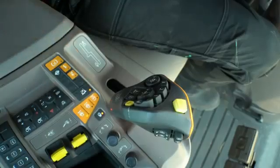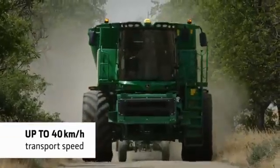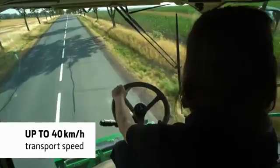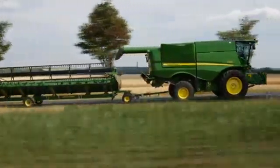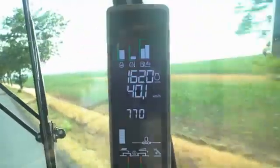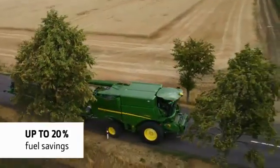The S700's ProDrive transmission has a maximum road transport speed of up to 40 km per hour, so you'll spend less time travelling between fields and more time harvesting. What's more, the engine speed management system automatically controls the engine's RPM, producing fuel savings of up to 20%.